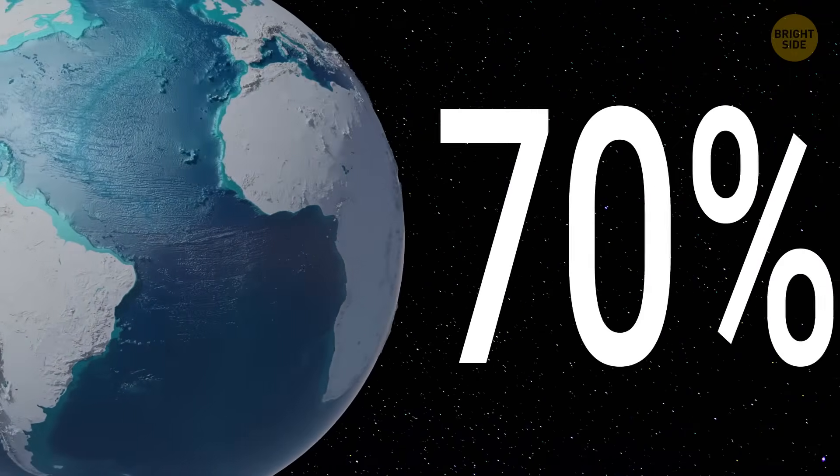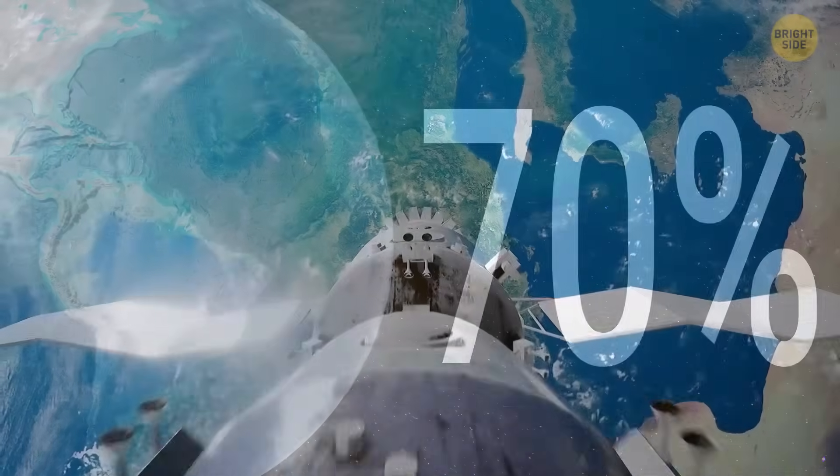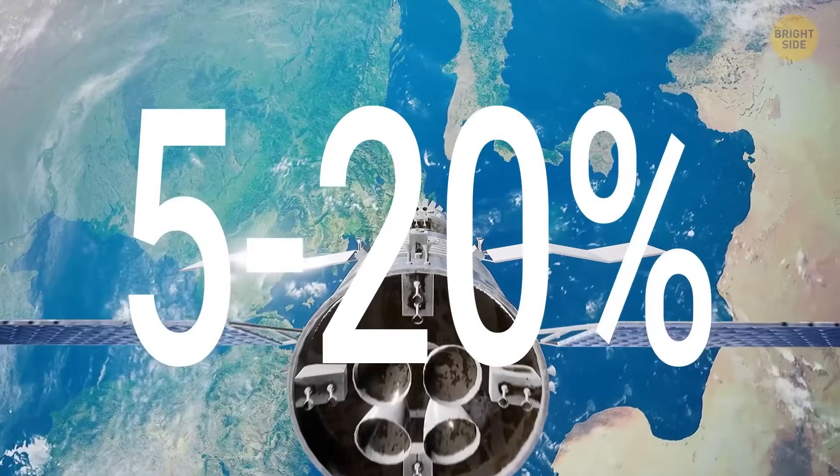Oceans cover around 70% of Earth's surface, and we have only explored 5-20% of them.